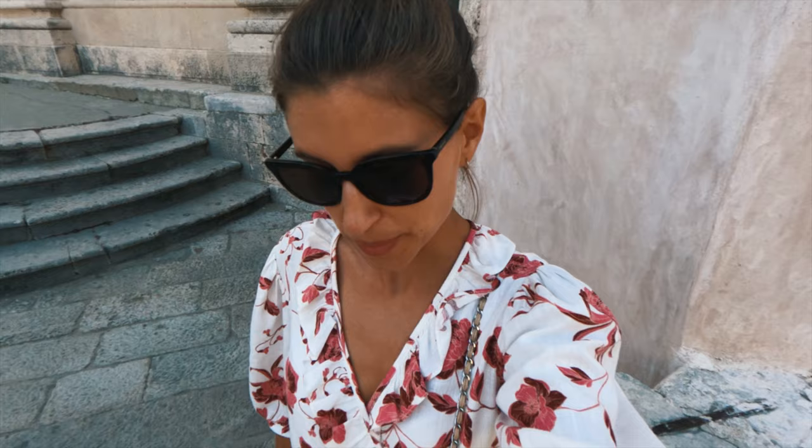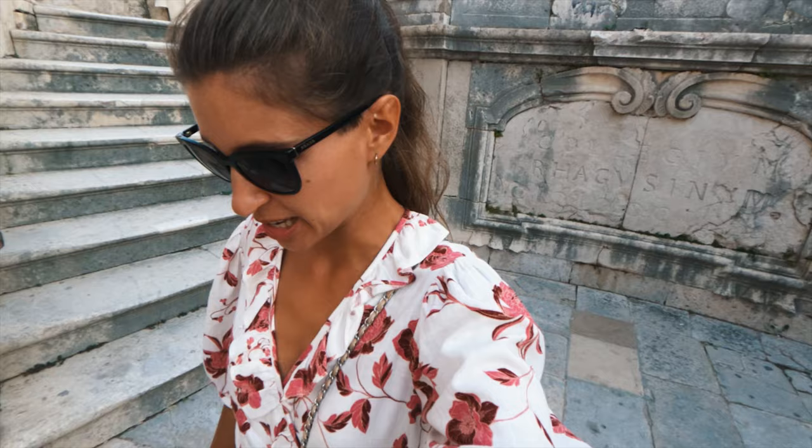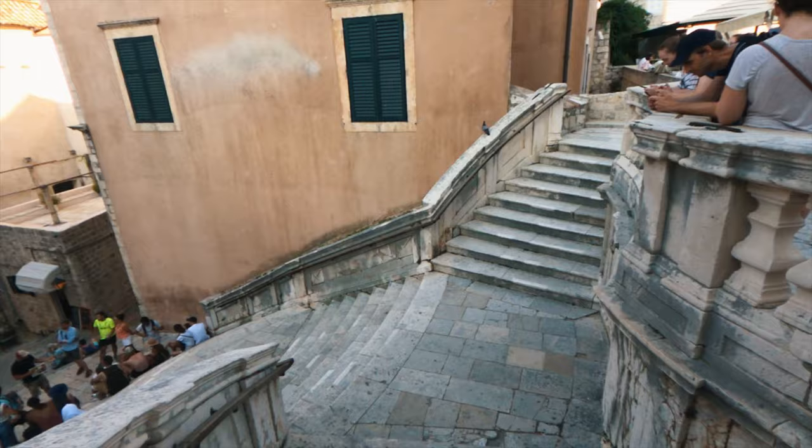I am now walking down the famous stairs that are very crowded because they were also used in Game of Thrones. There's a bunch of tour groups and a bunch of people taking pictures. They are beautiful stairs, but a bit hyped up, not going to lie.